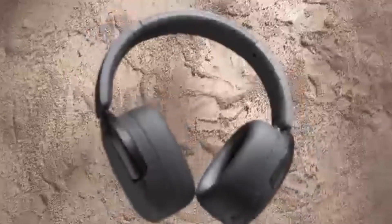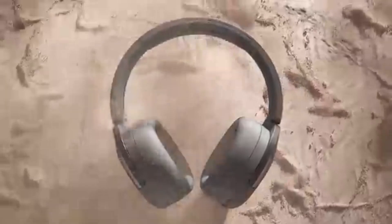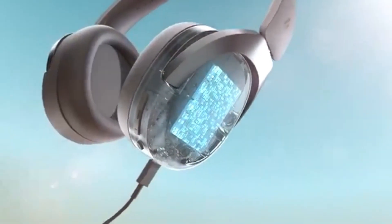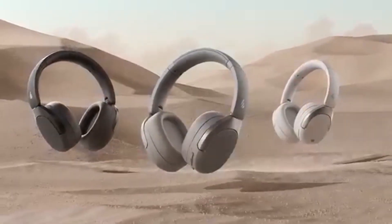Battery life is another strong point, with up to 49 hours of playback time with ANC off, and around 25 hours with it on. This means you can enjoy your music all day without worrying about constantly recharging. When you do need to recharge, the USB-C port ensures a quick turnaround, so you can get back to your tunes in no time.